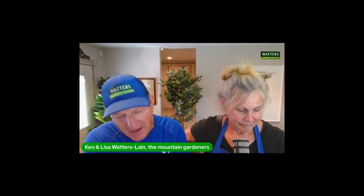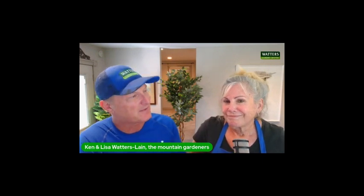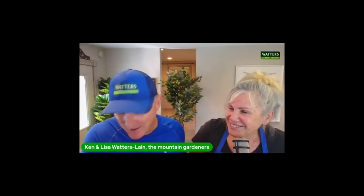We are back with Lisa Waters Lane. We give this segment to her to share another insight, another set of eyes and ears, another gardener's experiences — a lifetime of just enrichment of the soil, of the plant, of the soul. My wife, Lisa Waters Lane. The studio smells beautiful. I gather you're going to show some flowers.